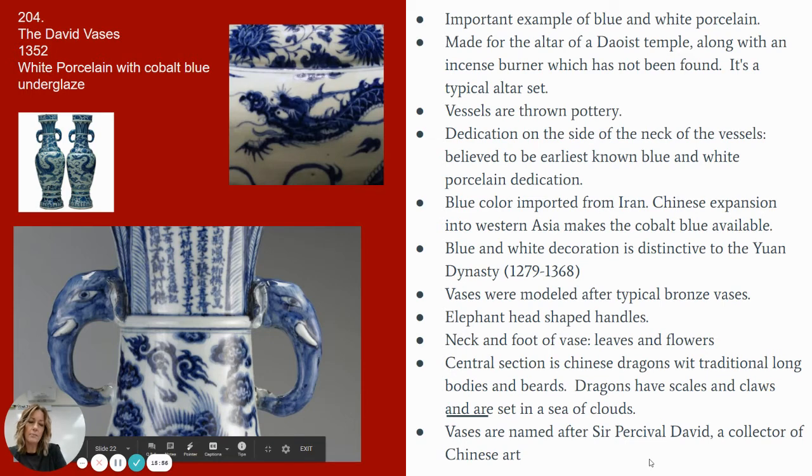Our next image for Chinese sculpture is something extremely different. It's image 204, called the David Vases. It is a set of two from the 14th century. What we're looking at here is white porcelain with cobalt blue underglaze — those are the mediums. It's important to pause and appreciate porcelain. Porcelain is a type of clay — it is a white clay that can be fired at very, very high temperatures, making it extremely strong and non-porous.